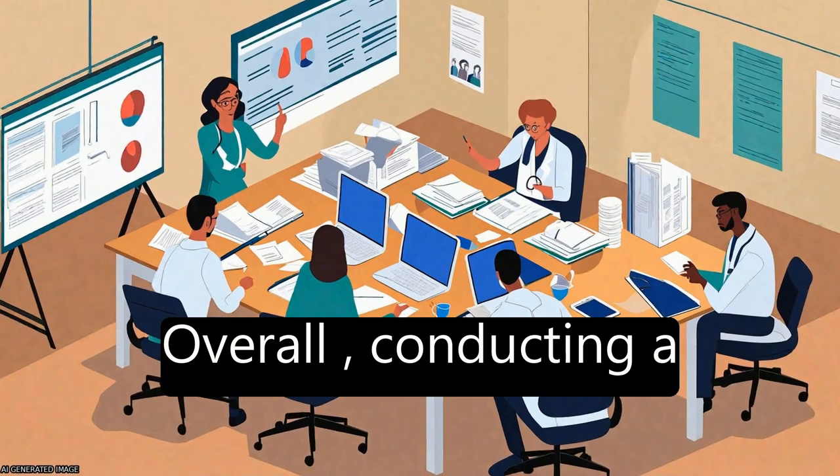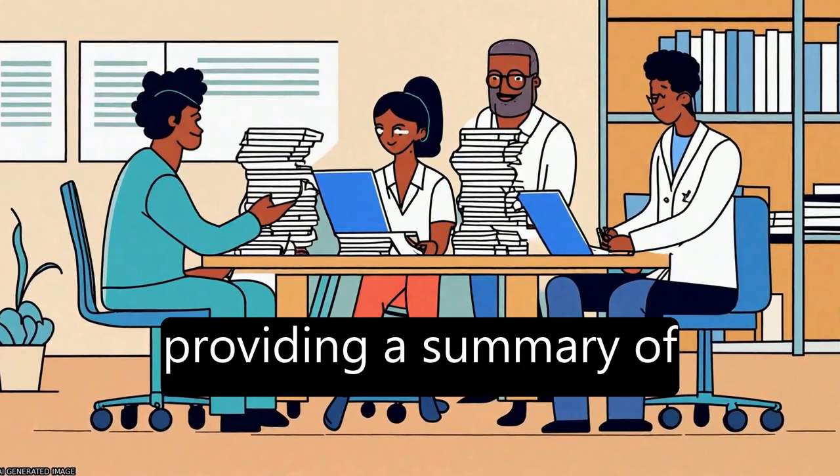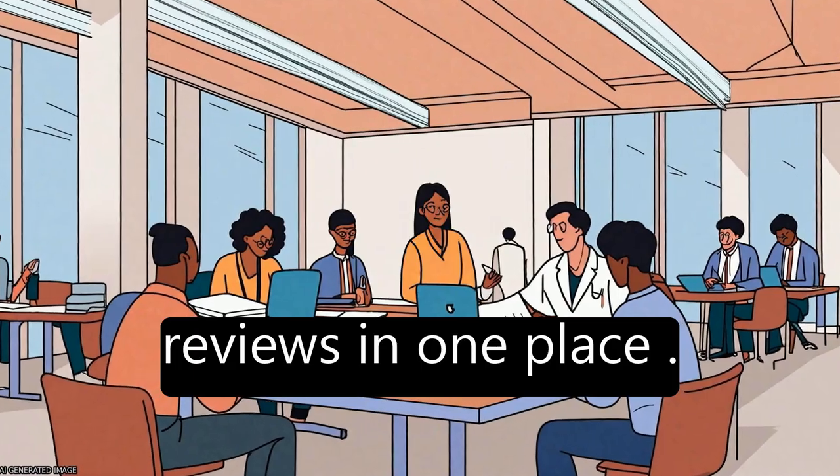Overall, conducting a systematic review of reviews can aid evidence-based clinical decision-making by providing a summary of reviews in one place.